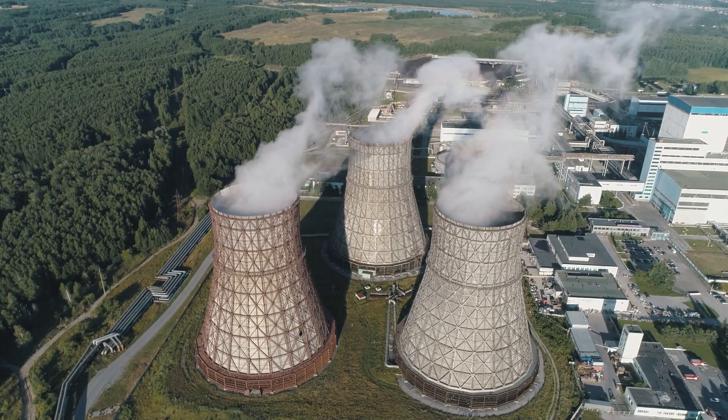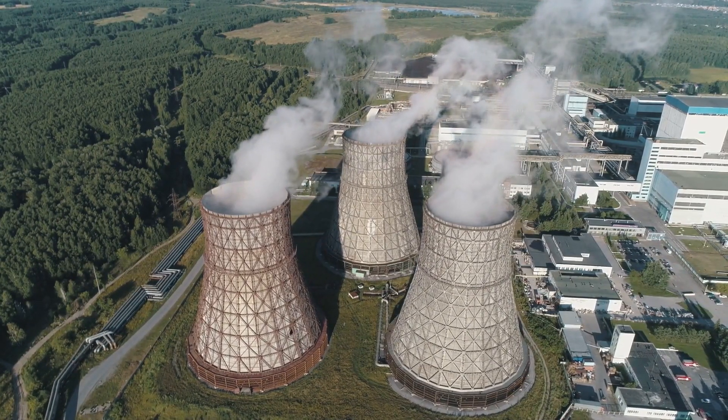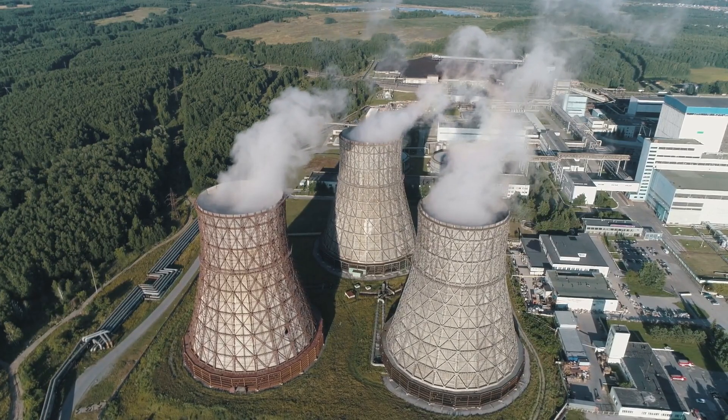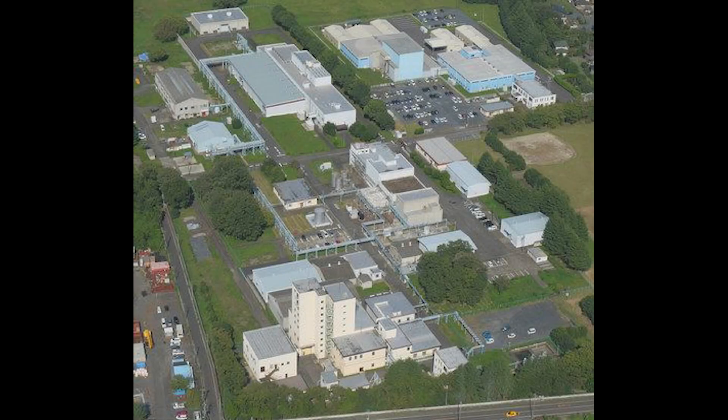The event takes place in Japan, in the city of Tokai, located a few hundred kilometers north of Tokyo. Tokai City's core industry was nuclear power, with 15 major nuclear facilities employing over one-third of the city's population. One of these facilities was owned by a company called JCO, which created nuclear reactor fuel rods for neighboring power plants.